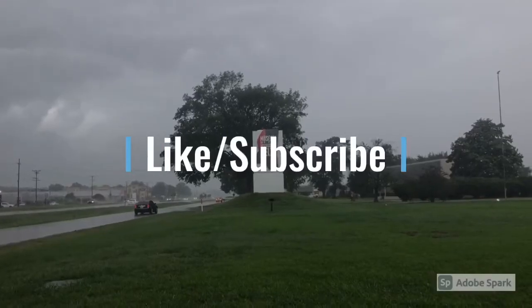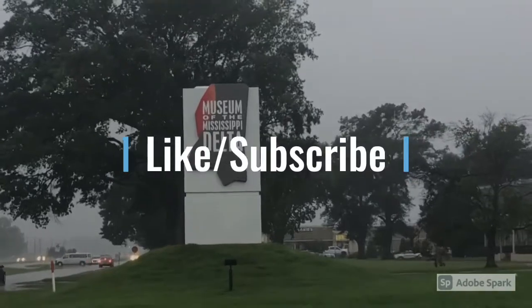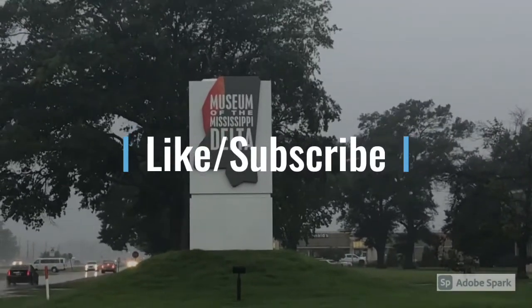I hope you've enjoyed your visit at the Museum of the Mississippi Delta today. Please give yourself plenty of time when you come on your own. Like and subscribe to our channel. Thank you.